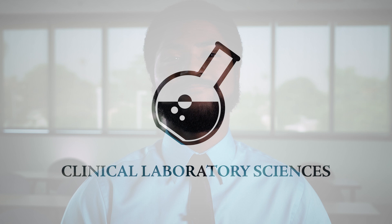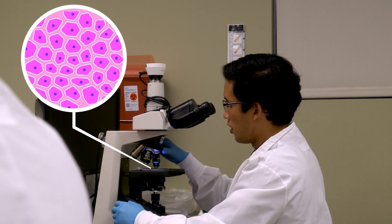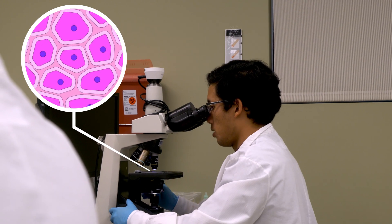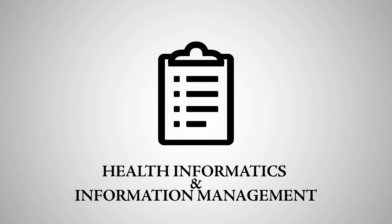Healthcare also happens behind the scenes. The field of clinical laboratory science revolves around collecting and analyzing blood and tissue samples and other bodily fluids to support accurate diagnosis.